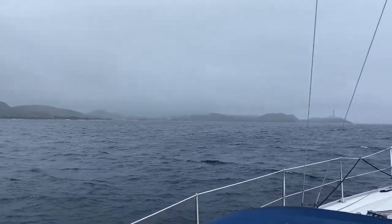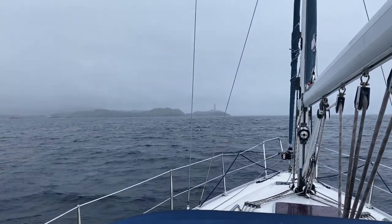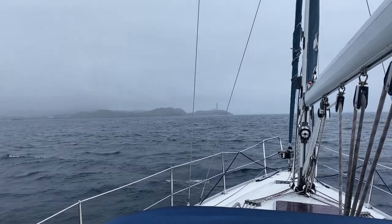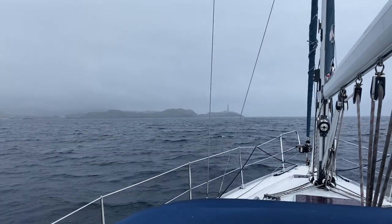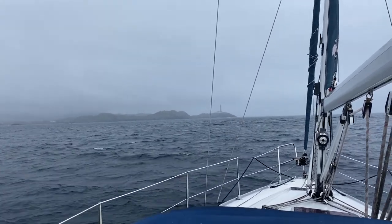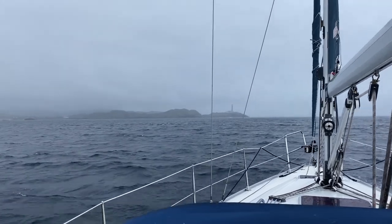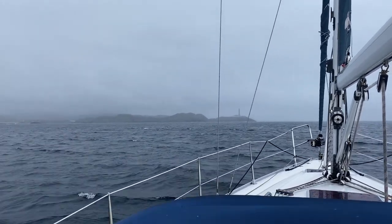We are approaching Ardnamurchan Point. There's the lighthouse. Ardnamurchan Point is the most westerly point on the British mainland. The lighthouse standing there is the only one in the world, apparently, built in the Egyptian style. I don't know what that means and I don't know if we'll be able to tell, but that apparently is the case.